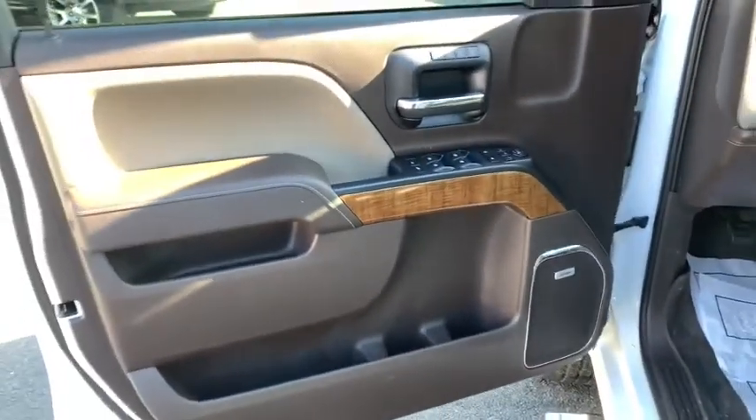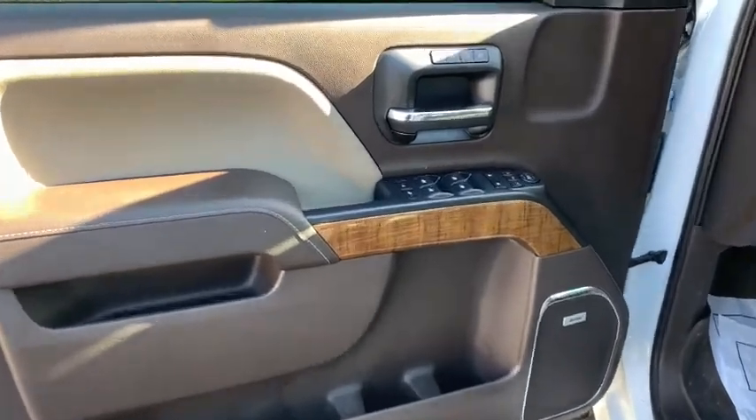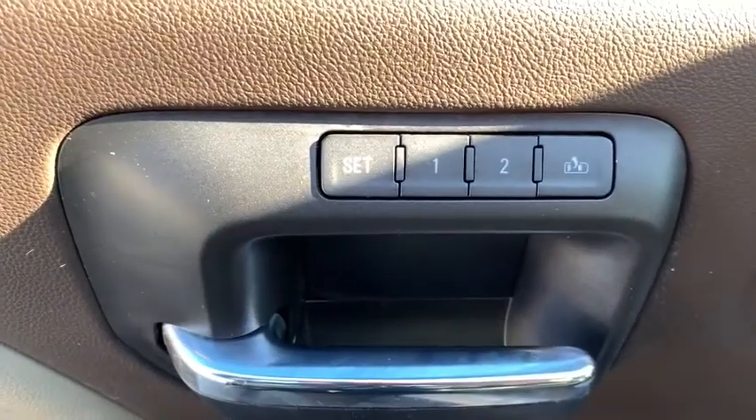Fog lamps, daytime running lamps, dual zone climate control, tachometer, rear view camera, power outlet.